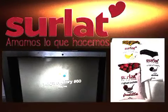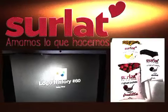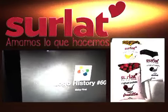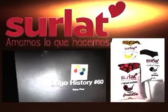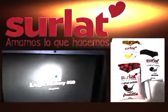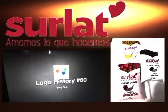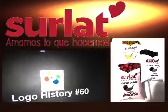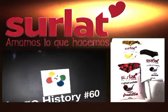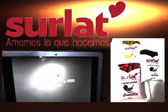Hello YouTube, welcome to Logo History. For this episode we are taking a look at Baby First — a channel made for children ages about six months to three years old. It was launched in 2006. At the end I will tell you the names of the colored flowers seen in the on-screen logos. Without further ado, let's start.